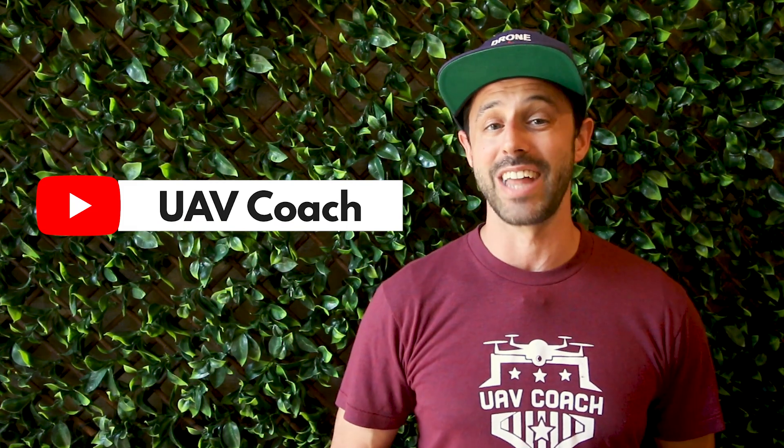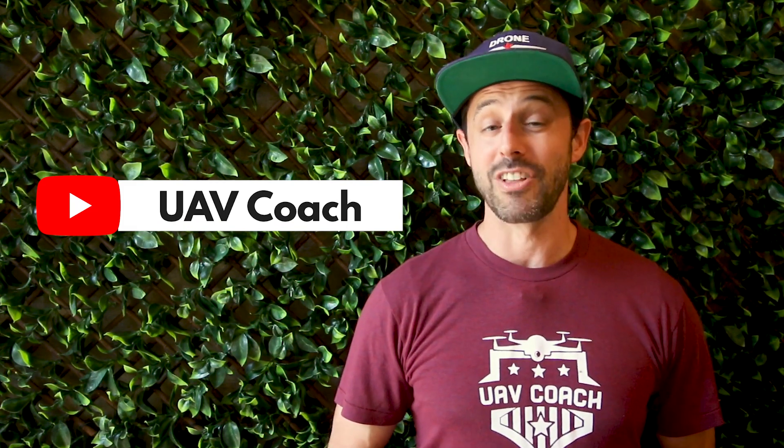Alright folks, short and sweet, that's all we've got for this week. Don't forget to subscribe to our channel to stay up to date on the latest drone news, and check out the links below to read more on any of these stories. Thanks for watching, and to all of you drone pilots out there — blue skies and safe flying.